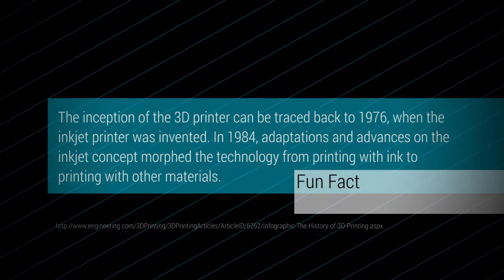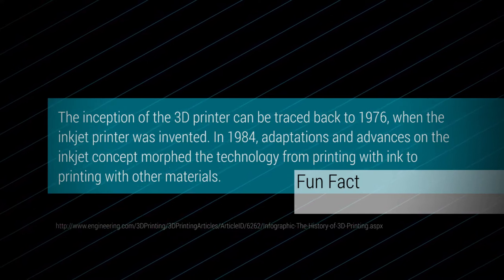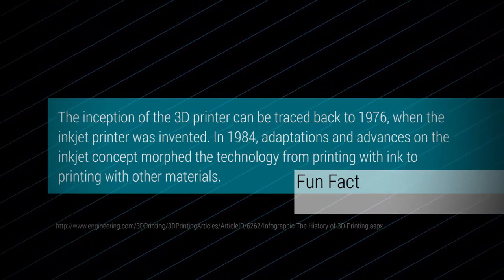The inception of the 3D printer can be traced back to 1976, when the inkjet printer was invented. In 1984, adaptations and advances on the inkjet concept morphed the technology from printing with ink to printing with other materials.